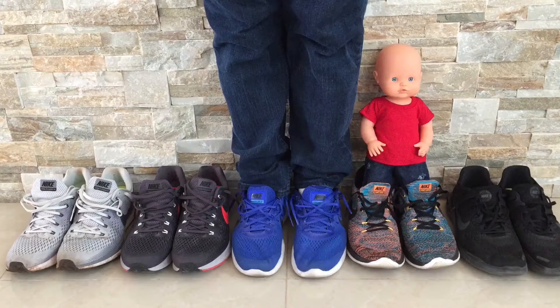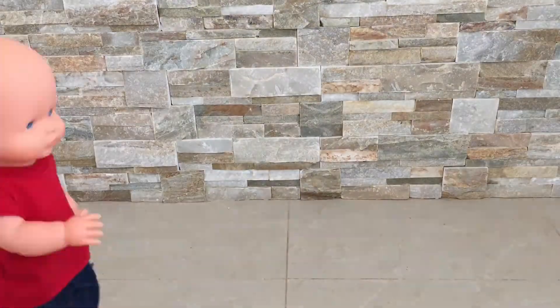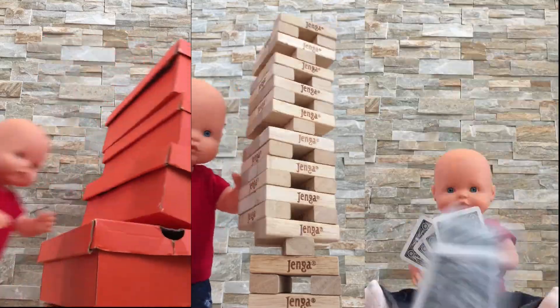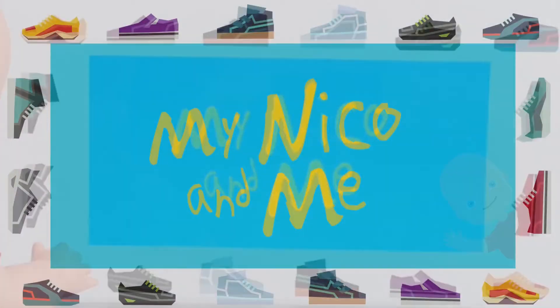My Nico, wherever I go, here goes My Nico, my Nico, my Nico and me.